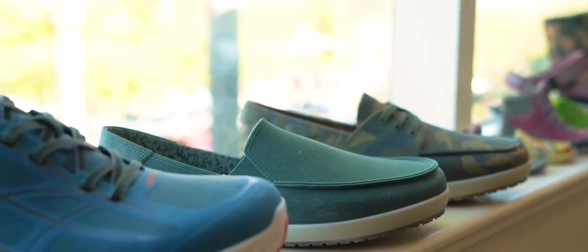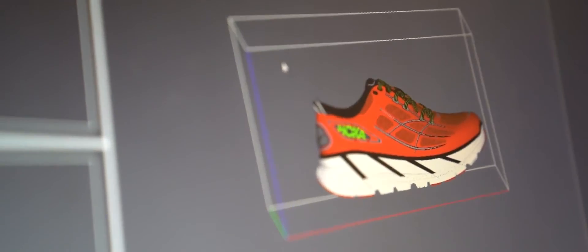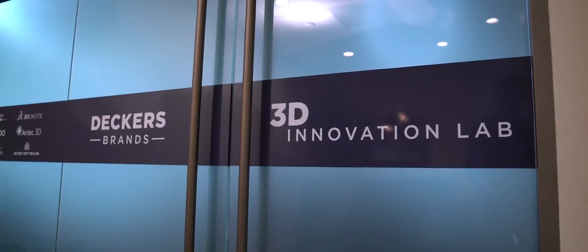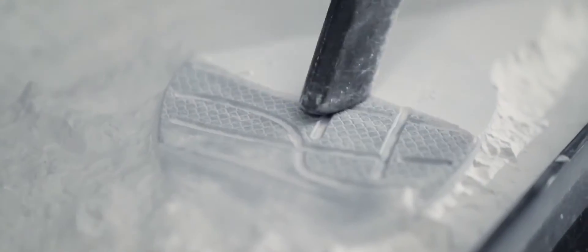And that's where 3D printing comes in. 3D printing has really opened up the world where not only can we see them on screen, but we can actually hold that shoe. And people that have been in the industry forever, they said nothing will ever replace holding a shoe. And 3D printing allows us to do that.